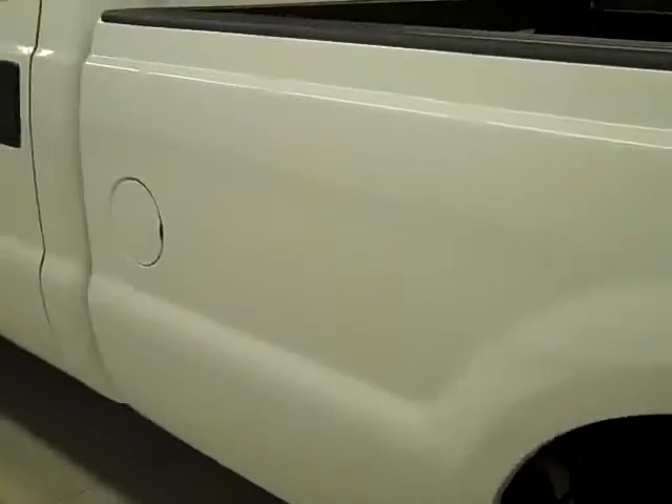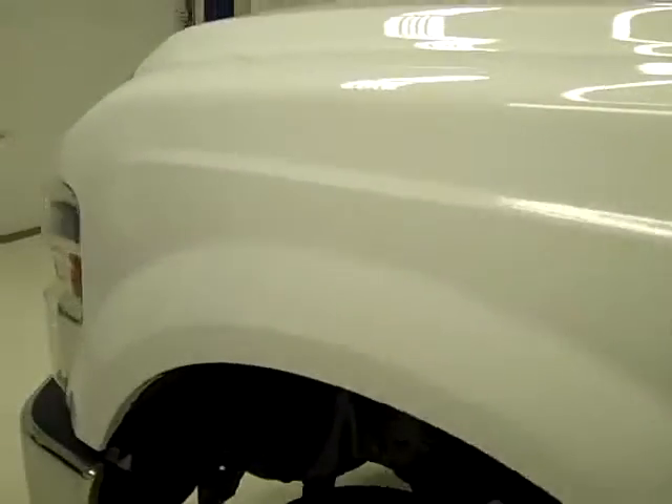Going down this side, it's very clean, shiny paint. I'm not seeing any dents or scratches over here either. The hood looks nice and clean.